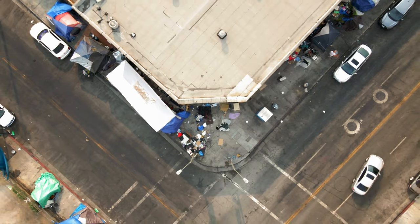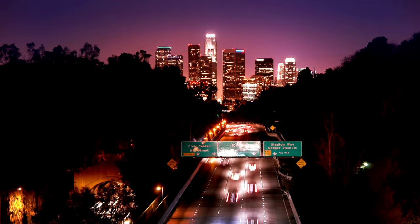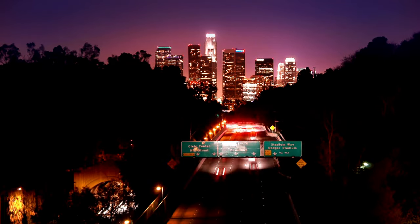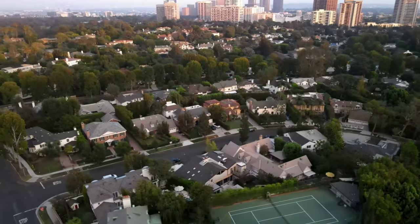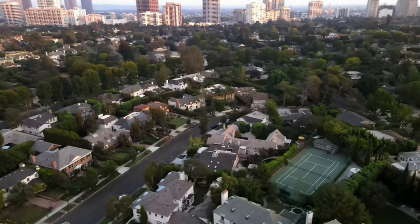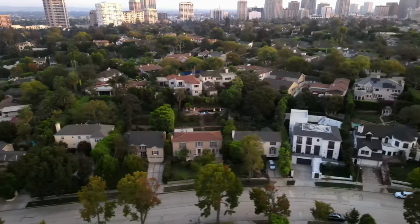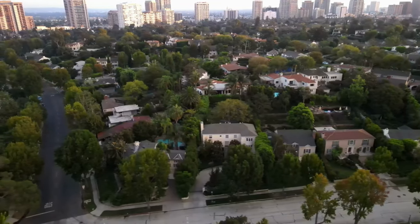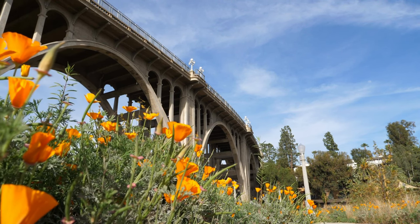The Getty Center is a great place to visit if you like art. It's located in the Santa Monica Mountains and has many stunning works of art on display, including those by Vincent van Gogh, Pablo Picasso, and Henry Moore. The Getty Center also hosts an impressive collection of ancient Egyptian artifacts as well as artwork from other cultures around the world. The Getty also has several exhibits with hands-on activities like creating mosaics or making pottery.